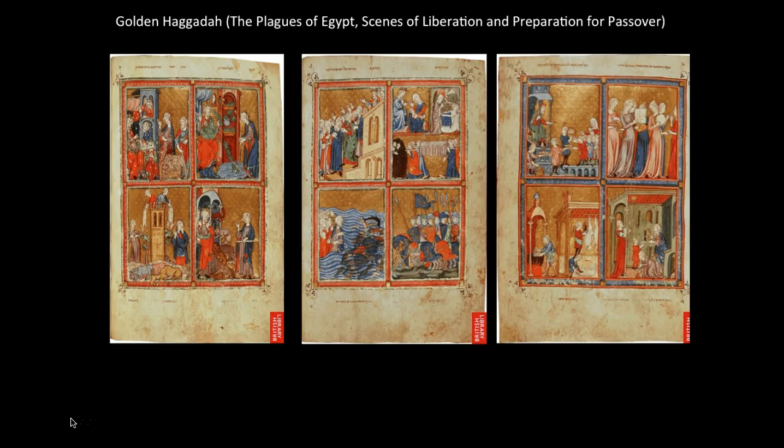In the lower right, the family prepares the house for Passover. In the lower left, people are also preparing for Passover, where sheep are slaughtered and utensils are being purified.